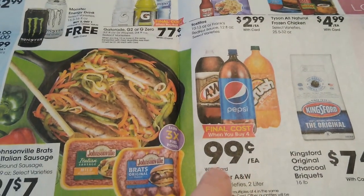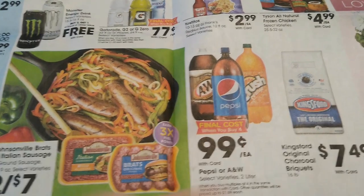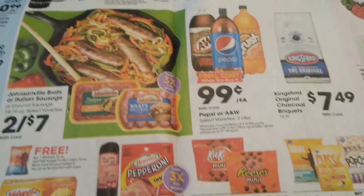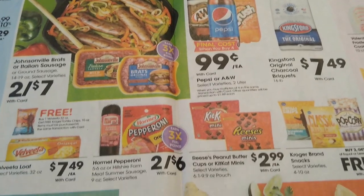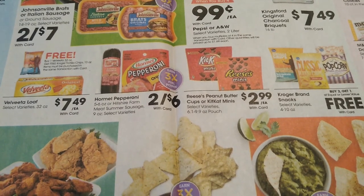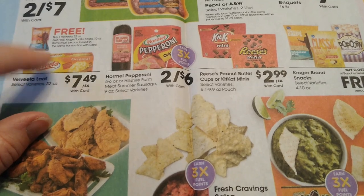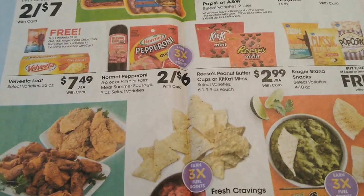This looks like a great deal — 99 cents when you buy four two-liters. I love it when we have two-liters under a dollar; I don't like to spend more than a dollar per two-liter. Also looks like you get free chips when you buy Velveeta cheese — just buy one and you get a free bag of chips. That's a great deal.